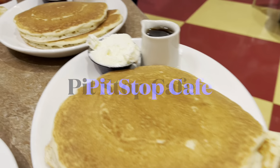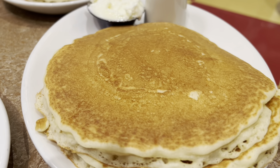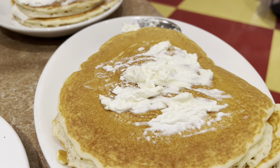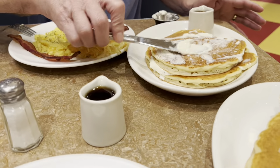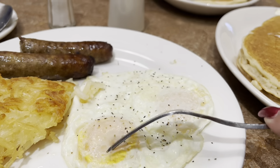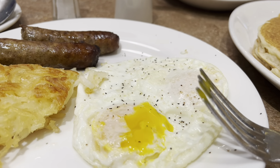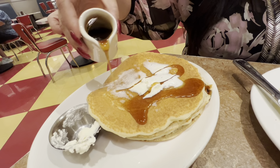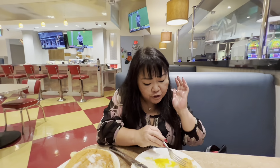Check out our pancakes — double stack, huge, looks delicious. Season my eggs. Butter, butter — did you steal my butter? A little bit. Here's our syrup. The eggs look perfect — I get mine over medium. Are you gonna use all your syrup? No, you can have some. It's so good, so crunchy.